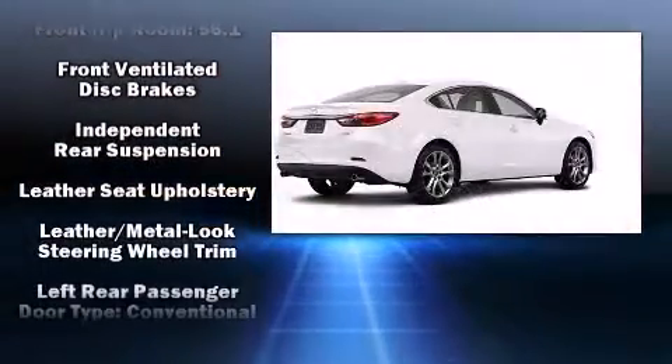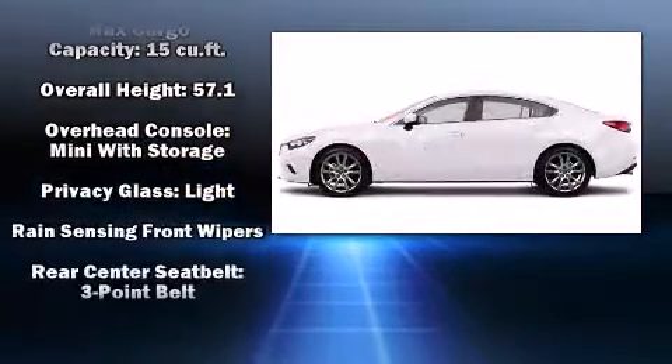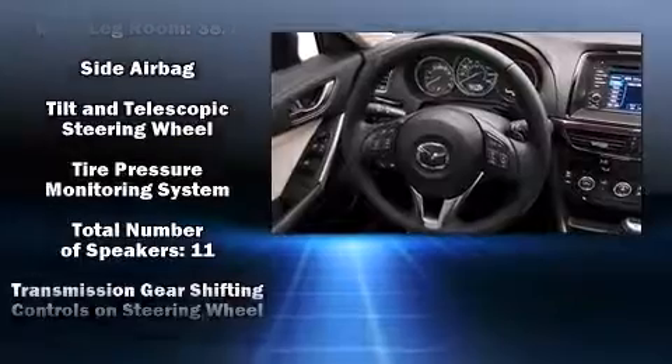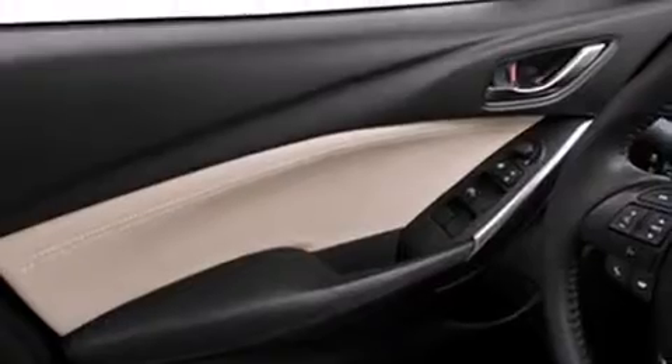Passengers are protected by various safety and security features, including traction control, ignition disabling, and four-wheel disc brakes with ABS. Electronic stability control stands out as a technologically savvy innovation, keeping you better connected to the road.